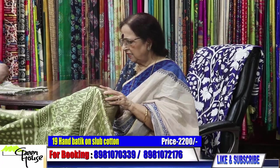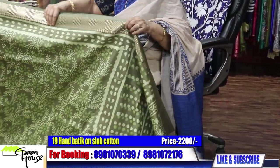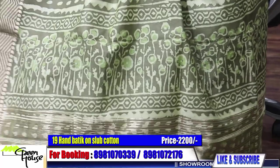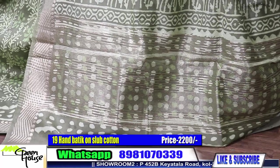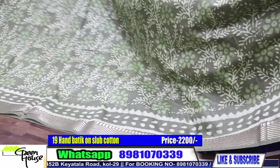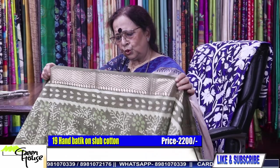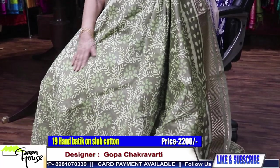We are almost over. Number 19. Look at this, how gorgeous it looks — it's so stylish. This is the achal. 2200. And the texture is very beautiful.